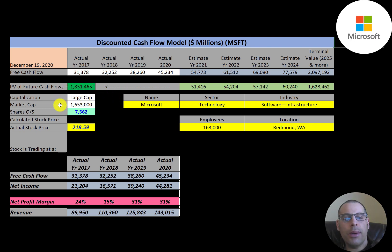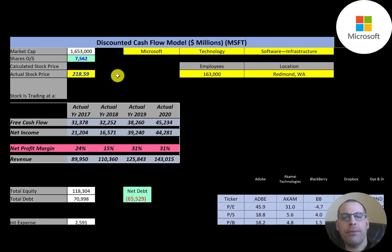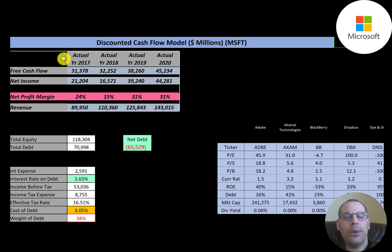Let's get started with the model. This is a large cap company — 1.7 trillion market cap — trading at $218 a share with 7.5 billion shares outstanding. The way you value a company is you forecast the free cash flows and then discount that number back to today's value, which is what we're doing in this video.